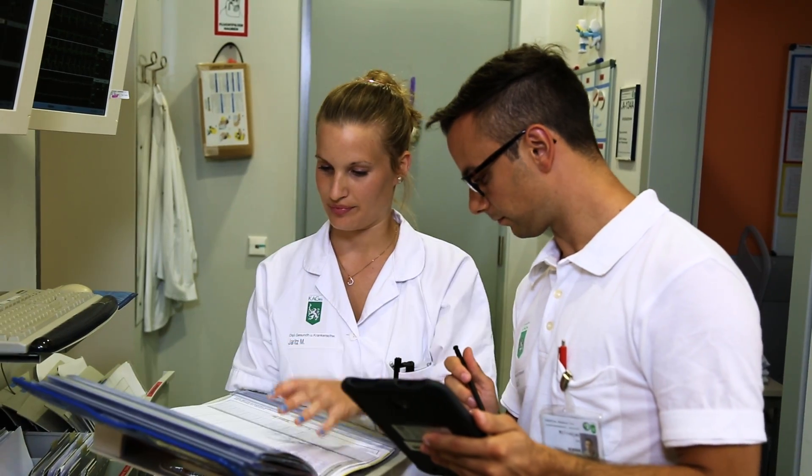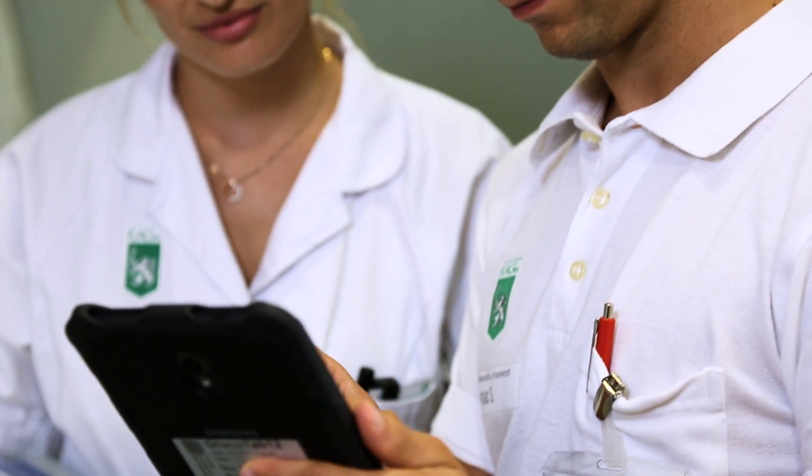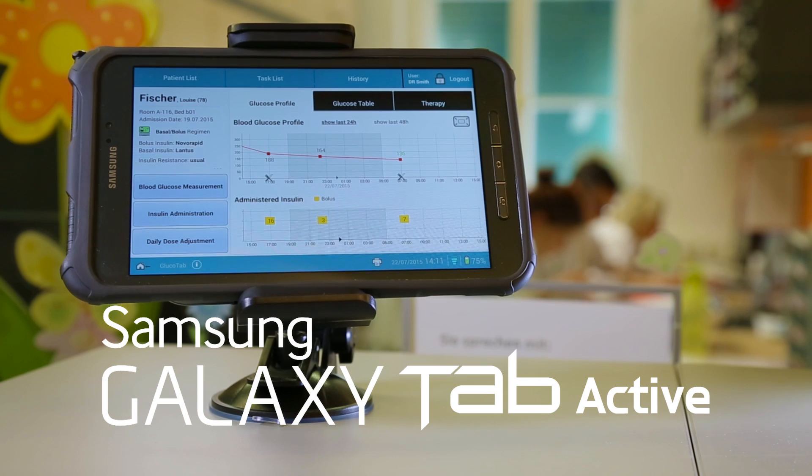This shows us what is possible with Samsung tablets and Samsung Knox customization — this team has changed a paper-based process into a mobile solution to make it better. I am proud that Samsung is part of it. When it comes to disseminating this invention not only in Austria or Europe but worldwide, we do need these joint partnerships.